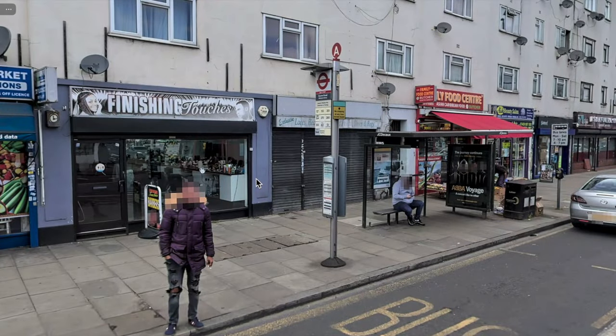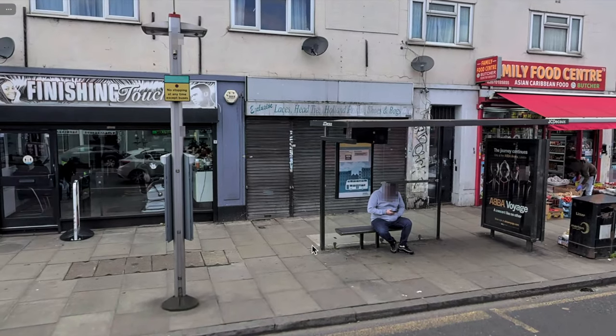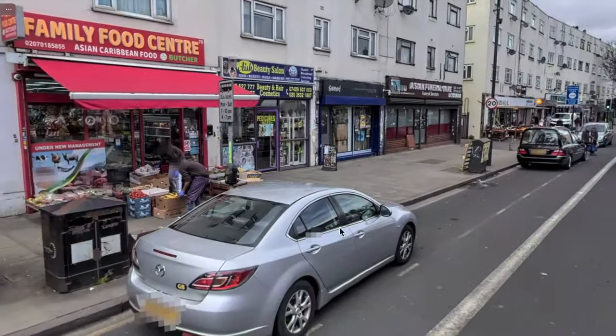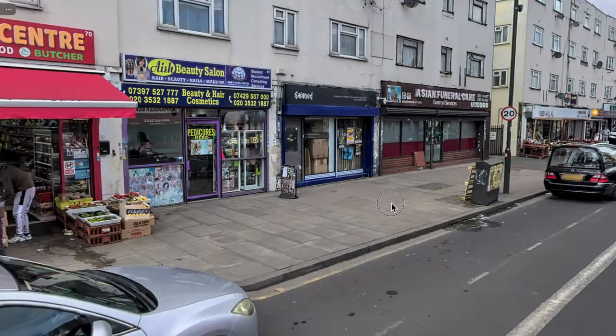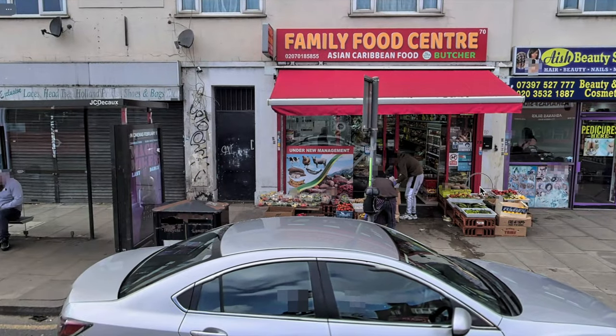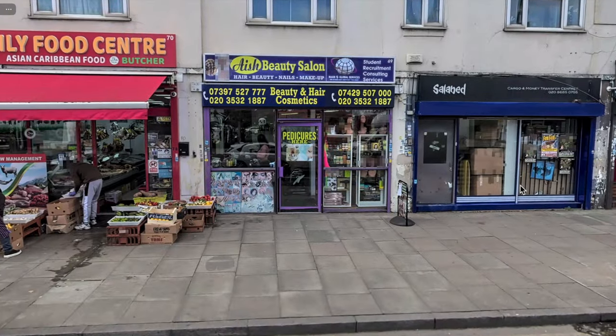There's a barbershop called Finishing Touches. There's that bus stop, behind which was Mayhew's. Then: Laces, Head, Ties, Holland, something — and Susan Bags. What was Susan's hairdressers is now a family food centre, number 70. Number 69 — what was Palmer's Barbers is now the AISH Beauty Salon: Beauty, Nails, etc.